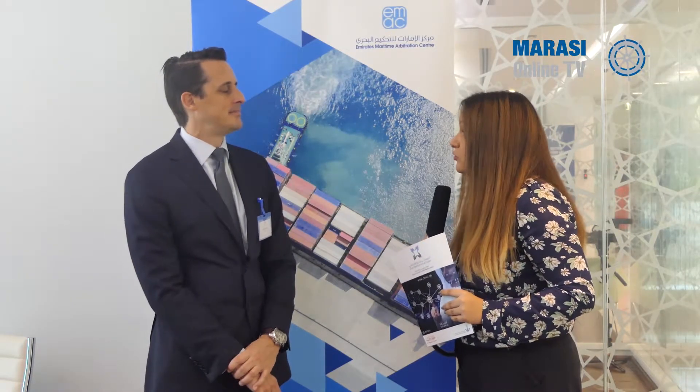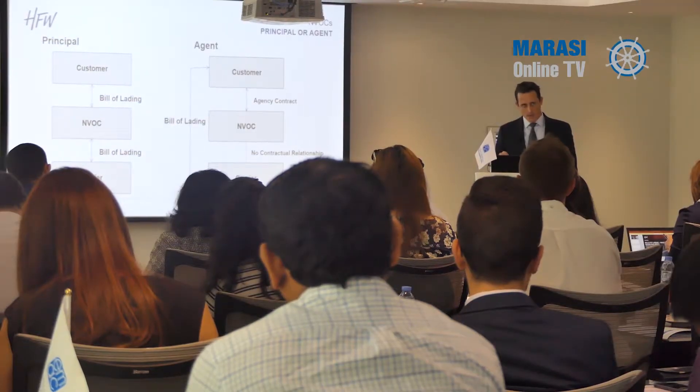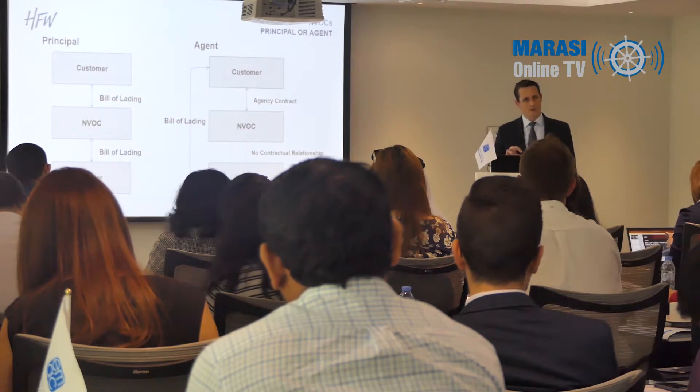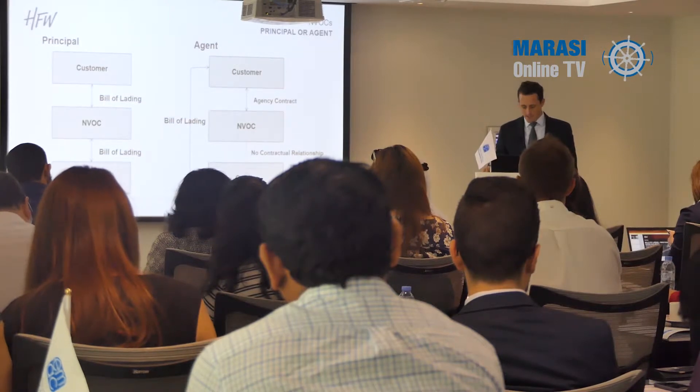During your presentation, you mentioned P&I clubs and their role. Would you please further elaborate to our audience about the role of P&I clubs in order to avoid all the quarrels that could happen to ship owners? P&I clubs are the liability insurers of ship owners. They're mutual insurers, which means ship owners get together, pool their resources, and agree to insure one another in respect of claims. Liabilities are rising, and there's an international group of 13 P&I clubs that look after the majority of the world's tonnage and provide liability insurance.